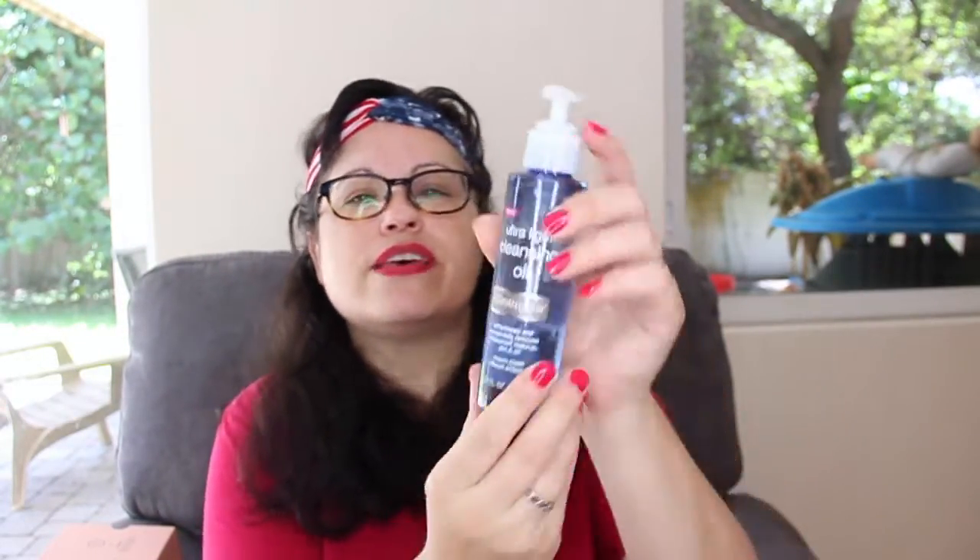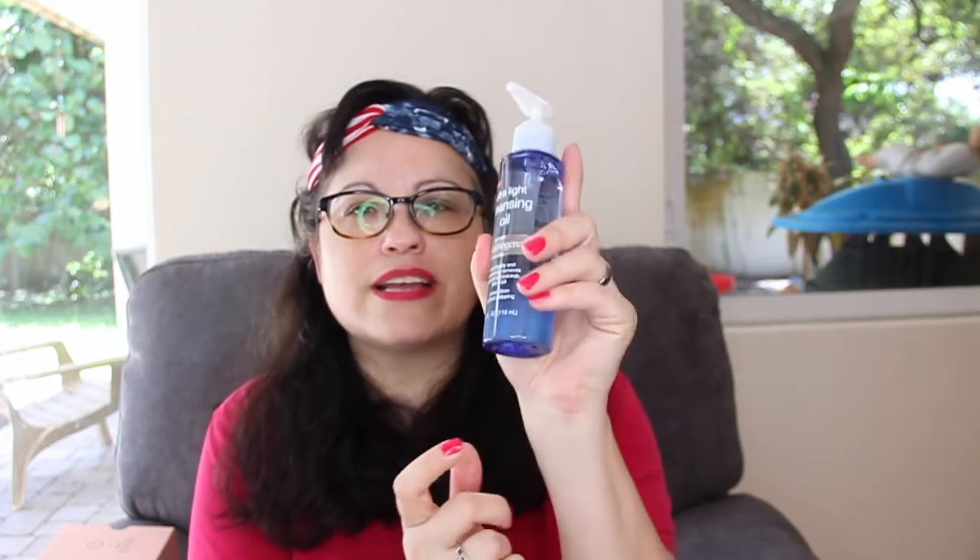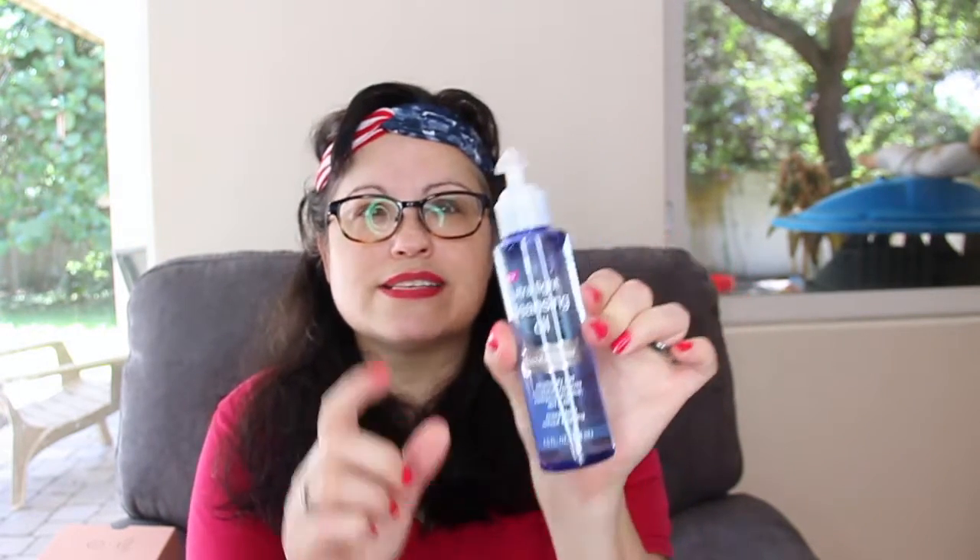Next we have this Neutrogena Ultra Light Cleansing Oil. This is really nice. I love Neutrogena makeup removers. It effortlessly and completely removes waterproof makeup, dirt, and oil, so that's nice. It has a little pump, which I really like.